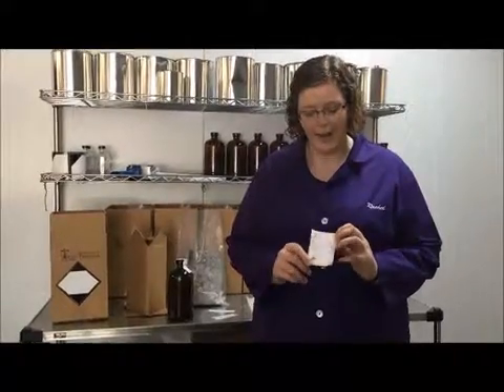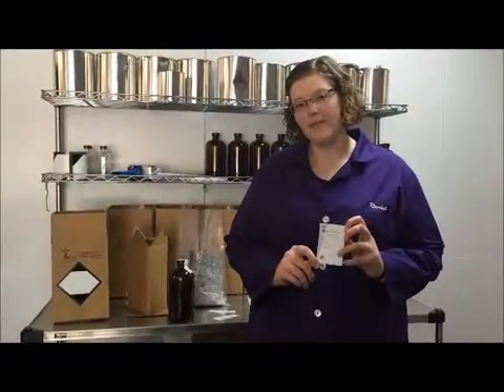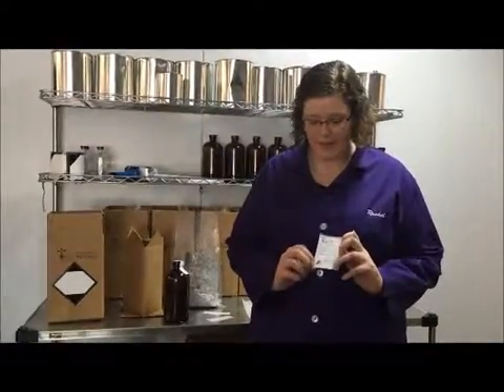Once you have your sample bottle ready, we can provide a label that gives a place for your name, the name that you want to call your sample, and the test that you want done. There's also a space at the bottom where you can put safety information about the sample.